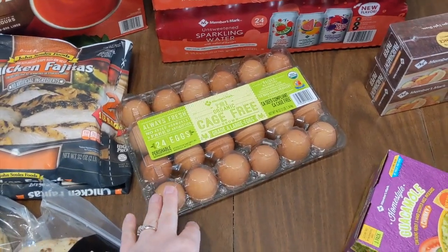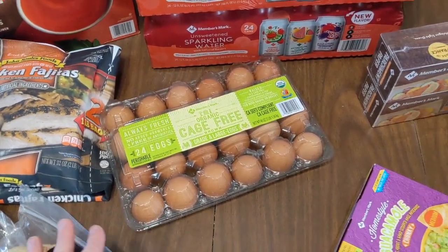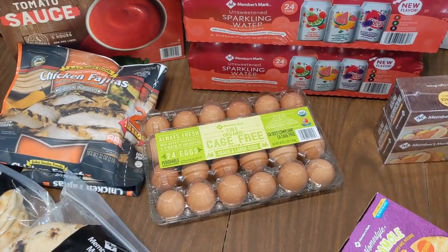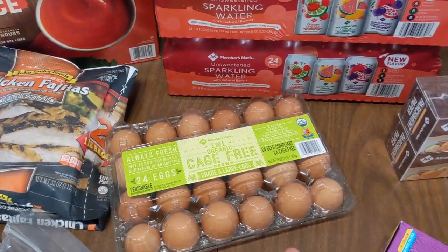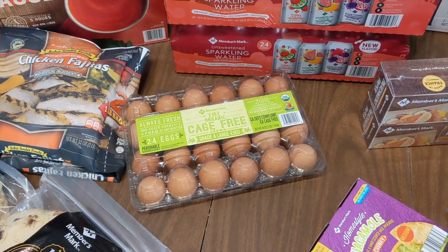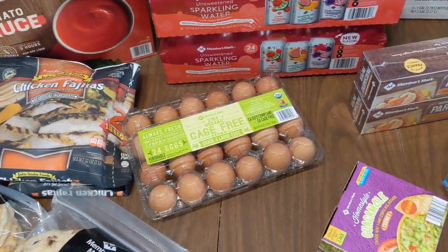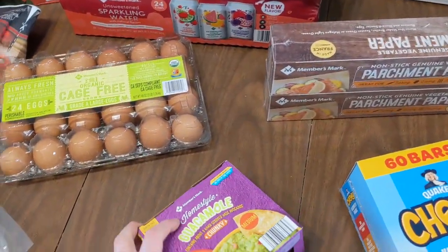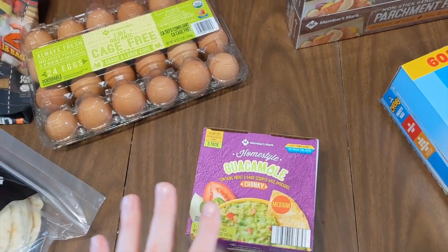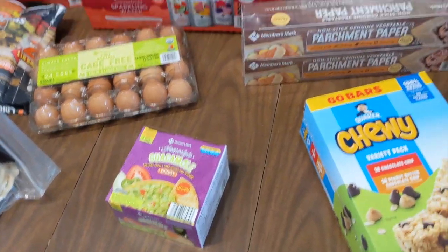Next up we have eggs. It's been hard to find eggs for a good price — they're starting to go down but some places still have them really expensive. Sam's has been pretty good about having eggs in stock. We've been trying to buy a slightly higher quality egg for frying and breakfasts. They only had one pack for me today — two dozen — but it should last. We also have guacamole that my husband really likes as a dip or topping for quesadillas.